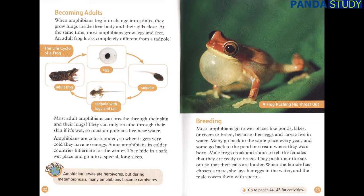Breeding. Most amphibians go to wet places like ponds, lakes, or rivers to breed because their eggs and larvae live in water. Many go back to the same place every year, and some go back to the pond or stream where they were born. Male frogs croak and shout to tell the females that they are ready to breed. They push their throats out so that their calls are louder. When the female has chosen a mate, she lays her eggs in the water and the male covers them with sperm.